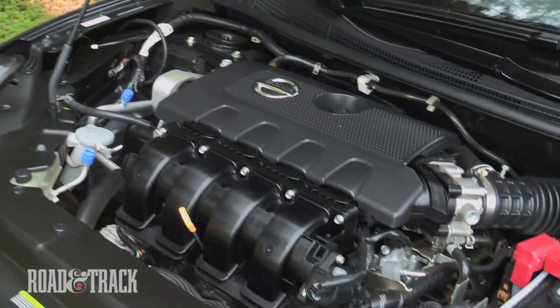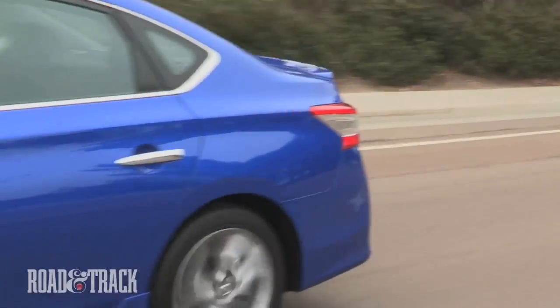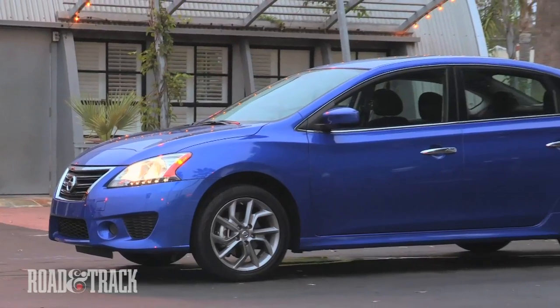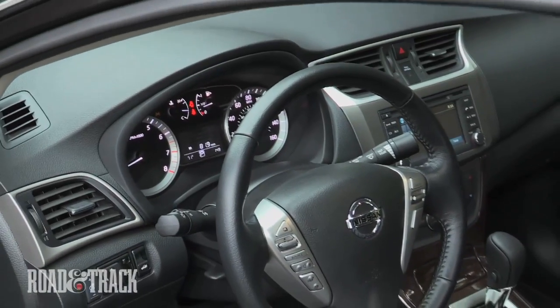At its introduction, every version of the Sentra comes with a 1.8L inline 4-cylinder engine with 130 horsepower and 128 pound-feet of torque. A 6-speed manual is standard on the base S model, though the optional X-Tronic CVT automatic transmission is likely to find its way onto the vast majority of Sentras.